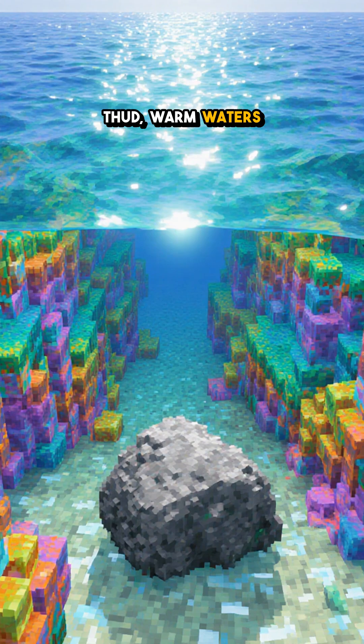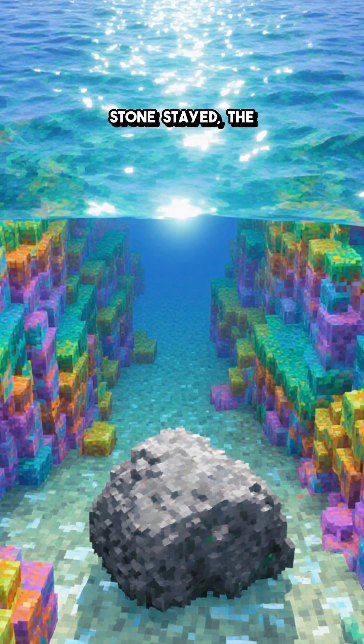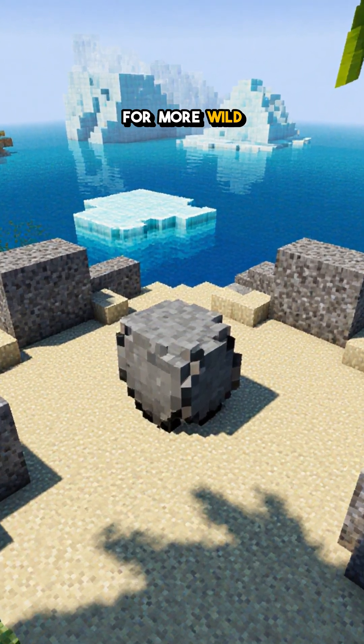When the world thawed, warm waters laid a cap of new rock over the glacial beds. But the dropstone stayed — the receipts proving ice once cruised the equator. Which detail surprised you most? Follow for more Wild Earth Stories.